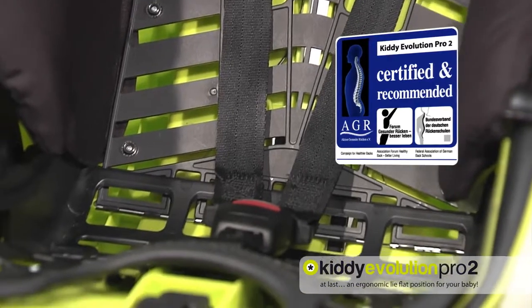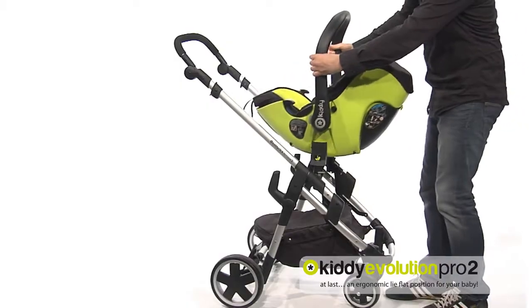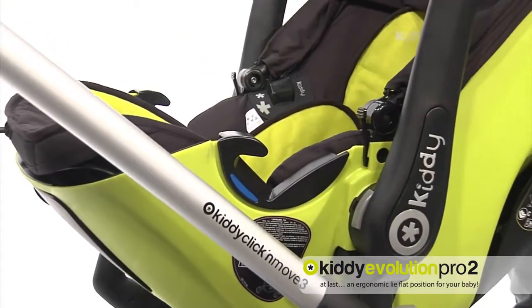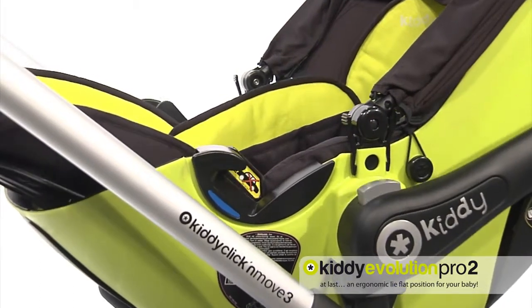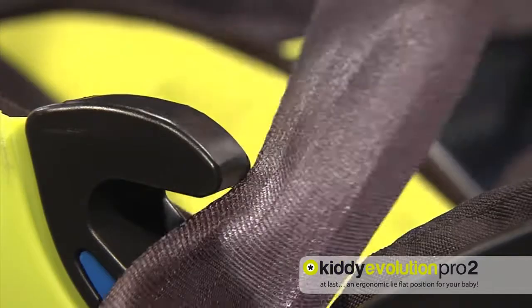Tested and recommended by the experts of AGR. Suitable for use as a travel system — a wholesome and natural way to get around, without a guilty conscience. Simple attachment using the enhanced belt guide or isofix base.